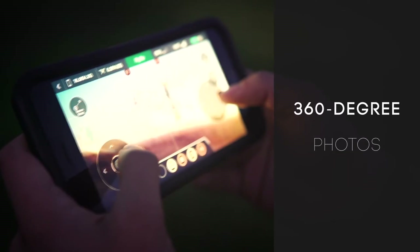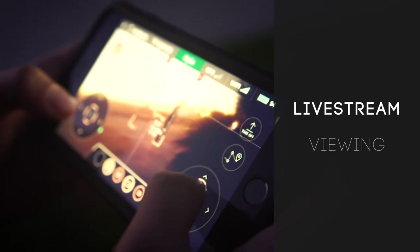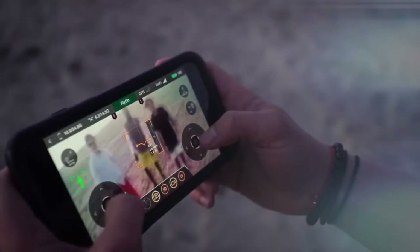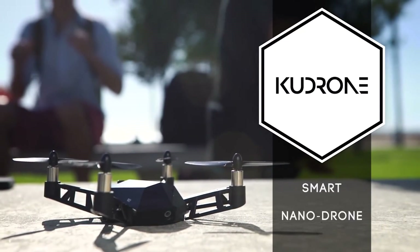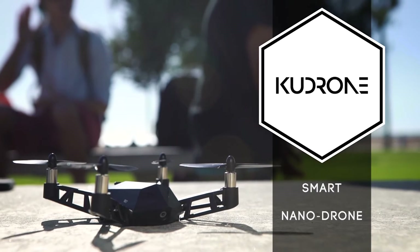Take it up a notch with a 360 spin for aerial panorama photos. The live stream technology allows for instant sharing. The Kudrone mini drone — power, precision, performance.